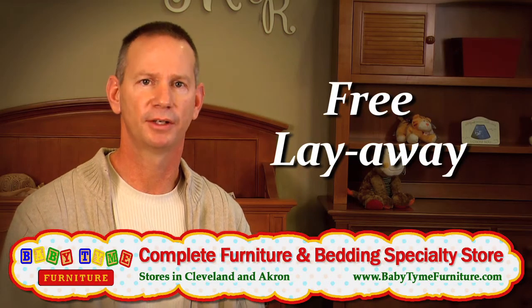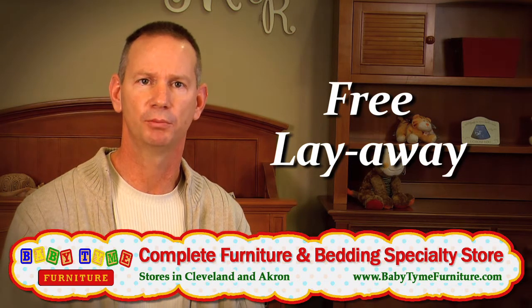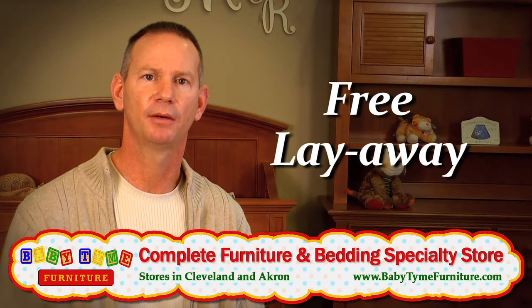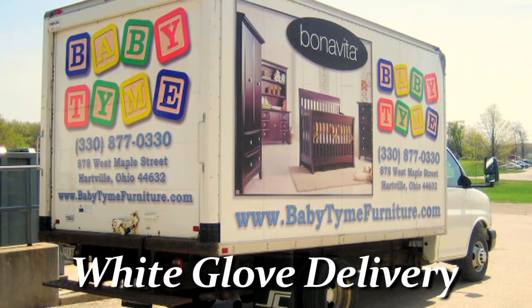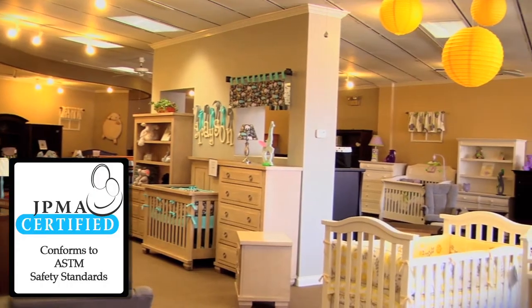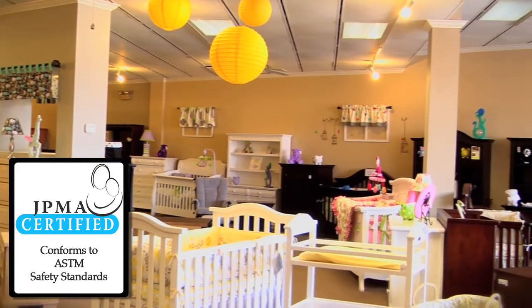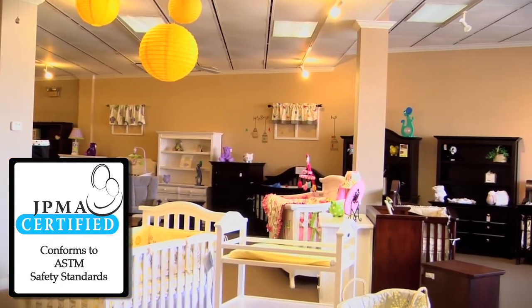We offer free layaway to all of our customers for any length of time they need. We don't limit you to just one month or two months or three months — we let you put it in layaway and we'll hold it here for as long as you need. We offer delivery service that's white glove from start to finish, done by our family. All of our furniture is certified, and we believe that your baby should be in the safest furniture that you can buy.